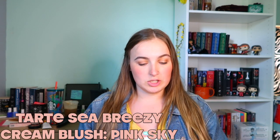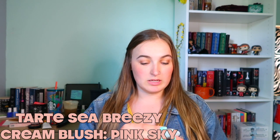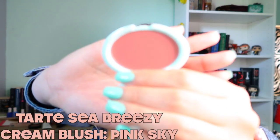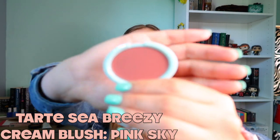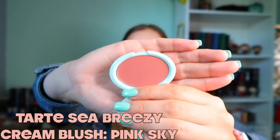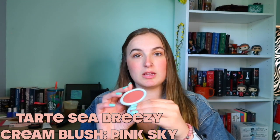The next one is the cream blush, and this is in Pink Sky. I really wanted to get both — there's a melon orange one I wanted and then this pink one. I got them in mini size, I think they were around $14, which is really nice. And if I ever hit pan, I'm definitely going to pick up the full size.